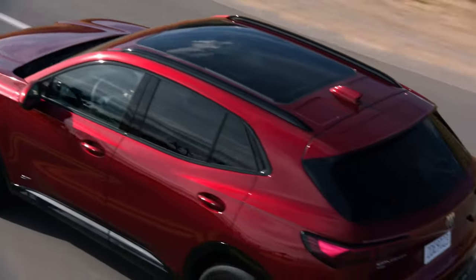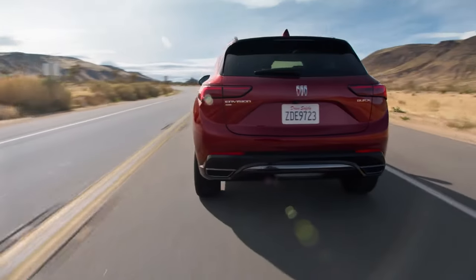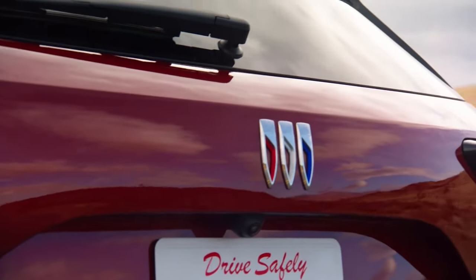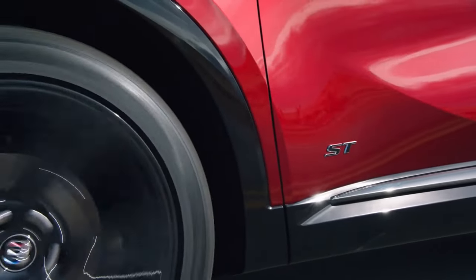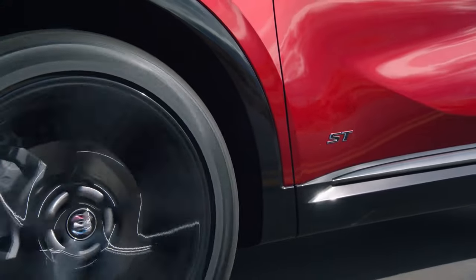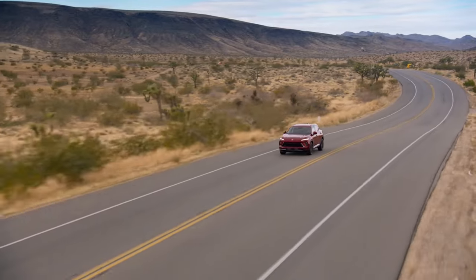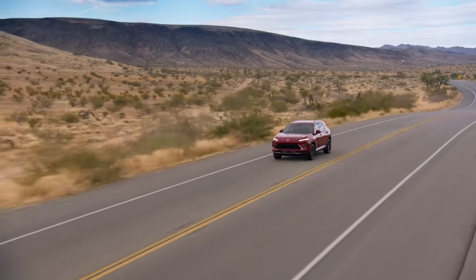These are accompanied by IntelliBeam headlights, rear cross-traffic braking, and an HD surround view system. When Buick first announced the 2024 Envision, they made a big fuss about the availability of Super Cruise. However, the semi-autonomous driving system will not be offered in the end, which is a disappointing development.